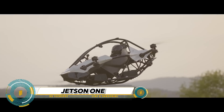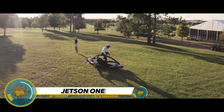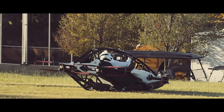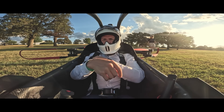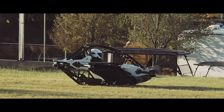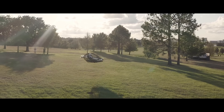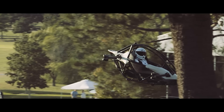The Jetson One is a personal electric aerial vehicle that's revolutionizing the way we fly. With no pilot's license required, anyone can experience the thrill of flight. Powered by eight powerful motors and driven by eight propellers, the Jetson One is designed for stability and control.